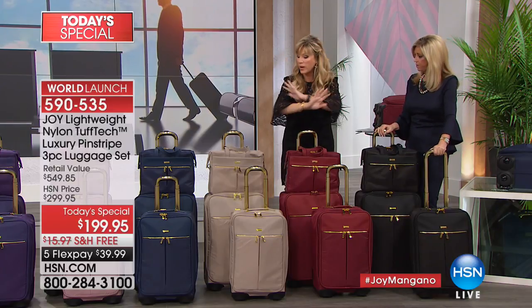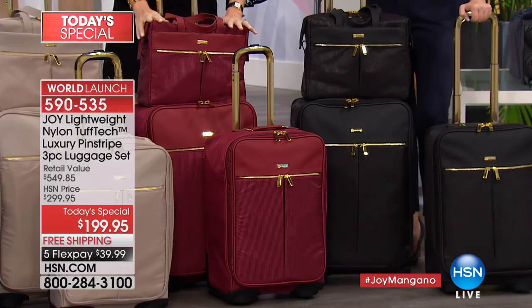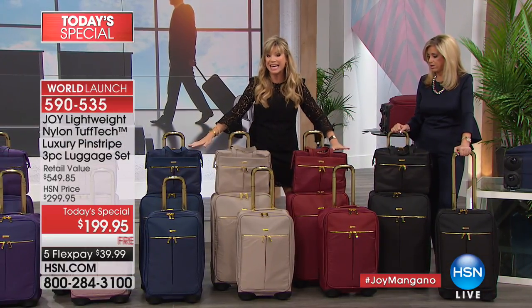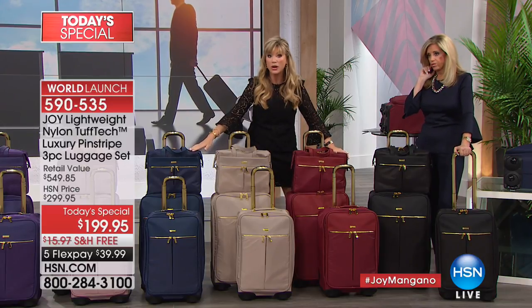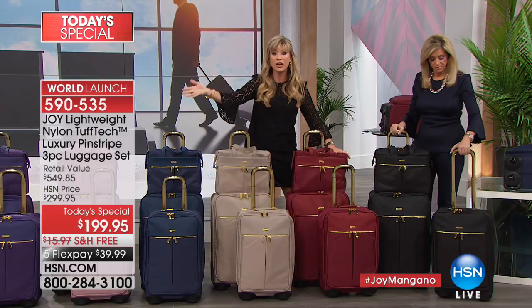Before we get started: the black has about 200 left, the cabernet and the navy could be gone within the next couple minutes — that's how limited these three colors are. This is your final chance to pick this up. Remember, it's less than $40 to get it home.